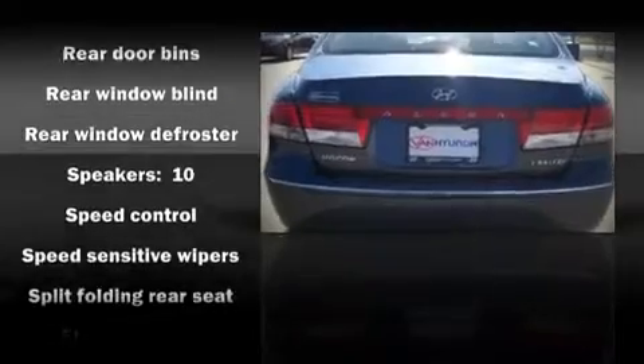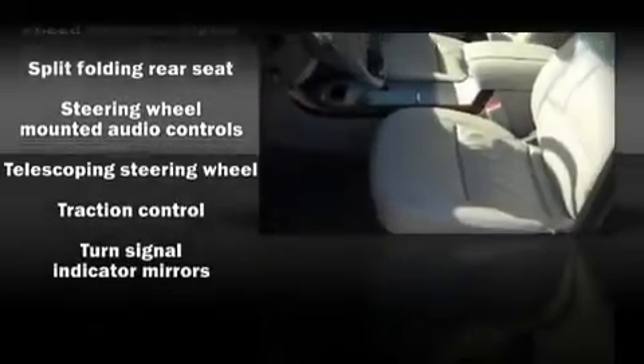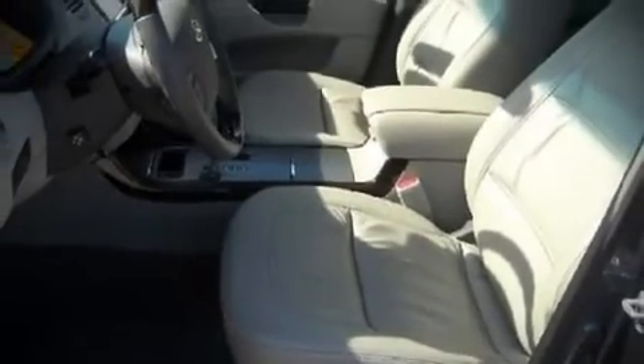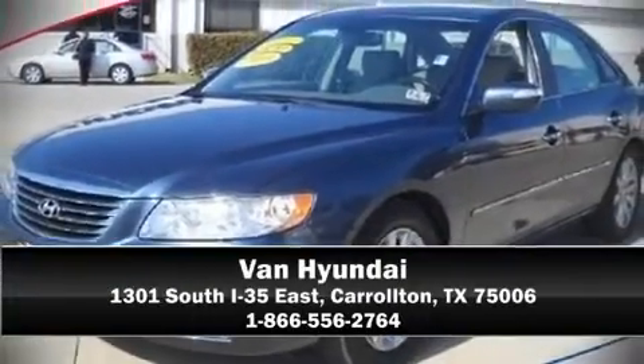This vehicle also arrives with a Carfax history report, providing you peace of mind with detailed information. Are you ready to experience this vehicle for yourself? Call now and schedule a test drive.